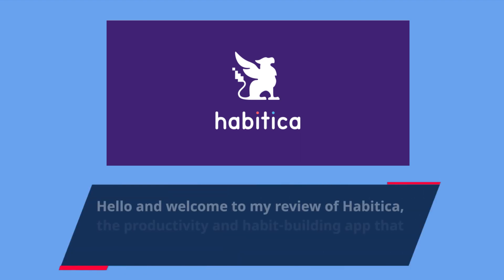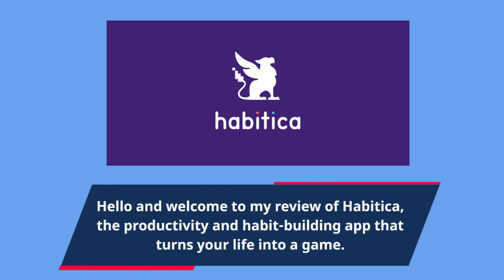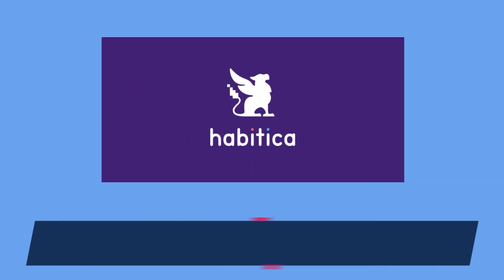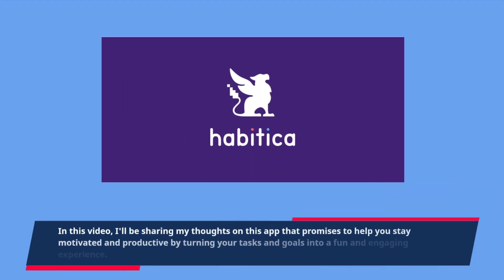Hello and welcome to my review of Habitica, the productivity and habit building app that turns your life into a game. In this video, I'll be sharing my thoughts on this app that promises to help you stay motivated and productive by turning your tasks and goals into a fun and engaging experience.